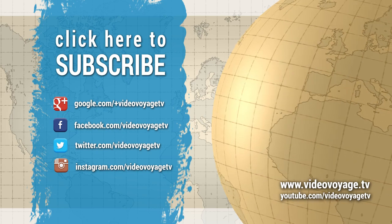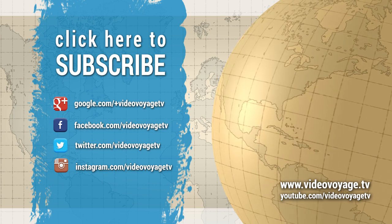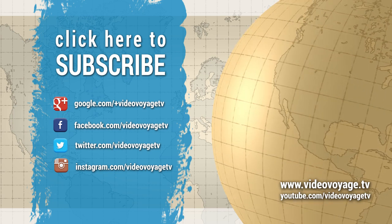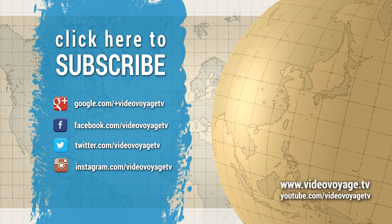Thanks for watching this episode of VideoVoyage.TV. If you like this video, please subscribe to get our daily updates. If you have any questions, please ask in the comments section below. See you next time!